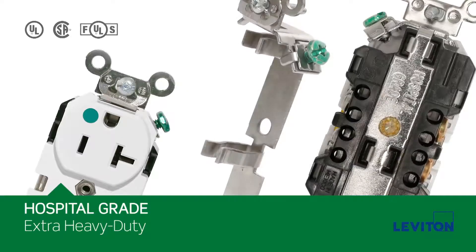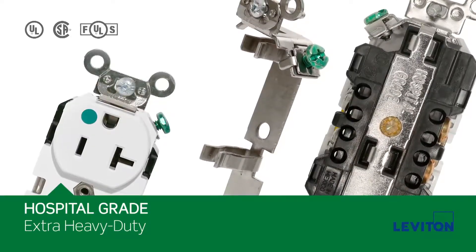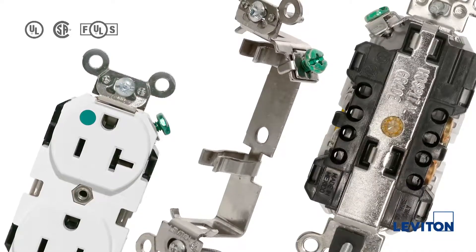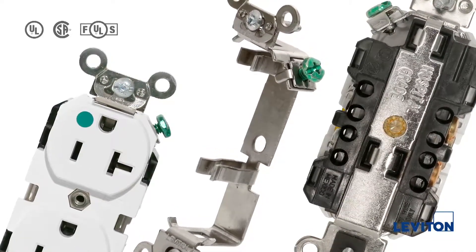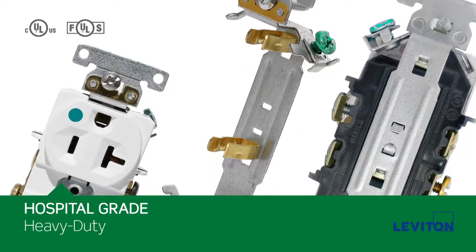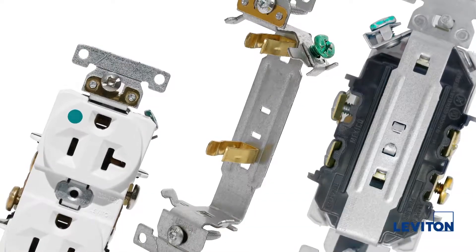For locations where you know the devices will take the most abuse, choose our extra heavy duty outlets that are constructed using materials that are built to last. When hospital grade is required but the usage may not be as frequent, our heavy duty construction will still allow you to meet hospital grade requirements.